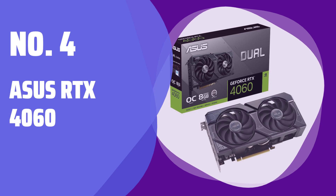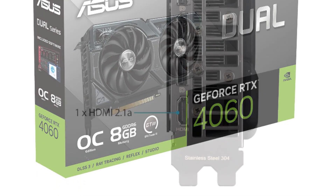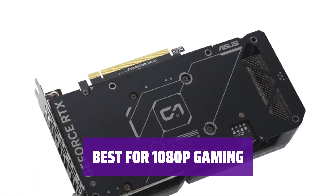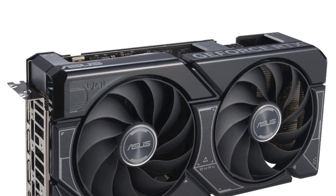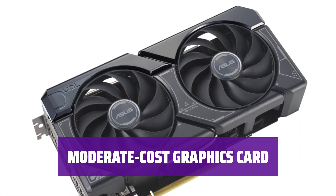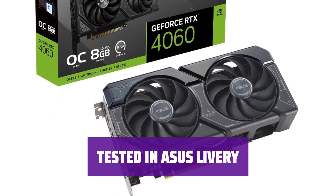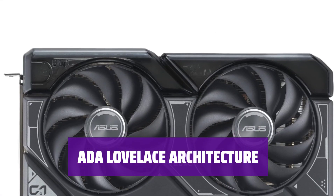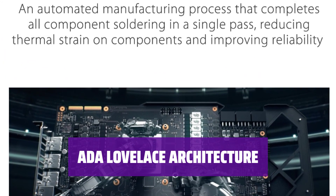Number 4: Asus RTX 4060. Experience outstanding ray-tracing performance with the latest Asus RTX 4060, powered by the innovative Ada Lovelace architecture. Achieve the ultimate gaming experience at 1080p resolution — the top choice for modern gaming enthusiasts. Get a balance of performance and affordability, the ideal choice for those seeking a cost-effective graphics card. Unlock the power of the Ada Lovelace architecture, delivering cutting-edge technology for unparalleled gaming experiences.